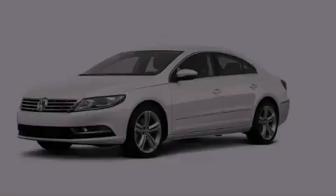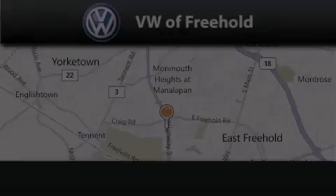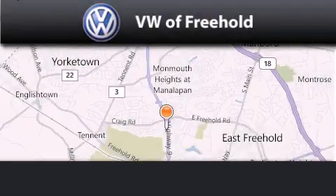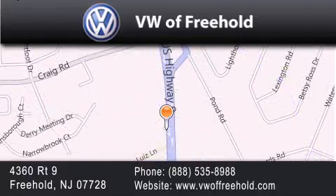Contact us today to arrange your test drive. Volkswagen of Freehold is located at 4360 Route 9 in Freehold. Our goal is to exceed all of your expectations to ensure that you'll return for future visits.